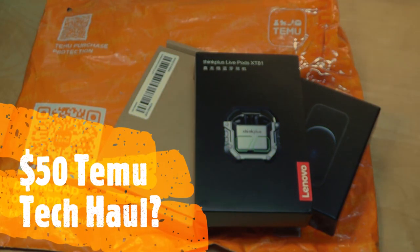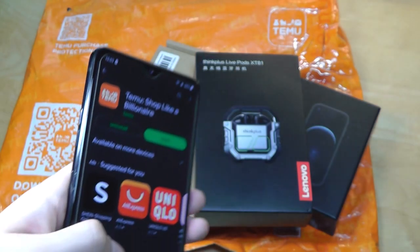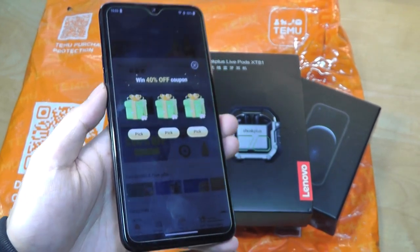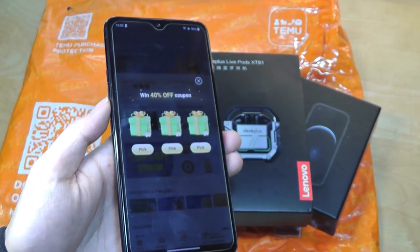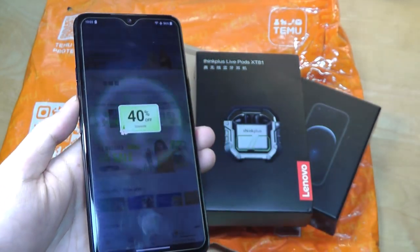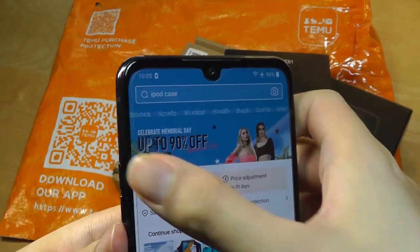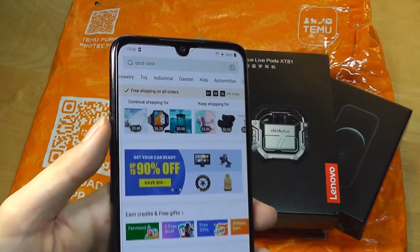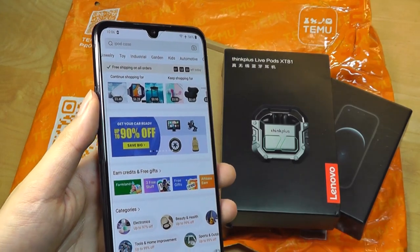Hey y'all, here at OSReviews. Today we're taking a look at a $50 tech haul from Temu. If you're unfamiliar, this is a relatively new e-commerce website that has become one of the fastest growing newcomers. Comparisons can be made with AliExpress, Wish.com, and Amazon, where they sell a lot of tech products as well as lifestyle, fashion, and so on — all relatively inexpensive. They also have a price match guarantee policy.